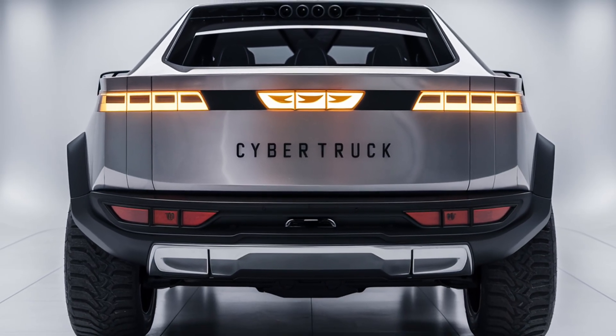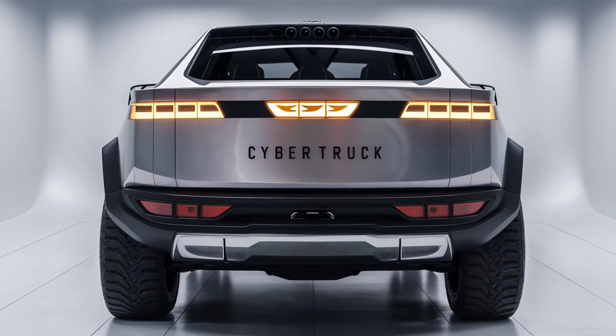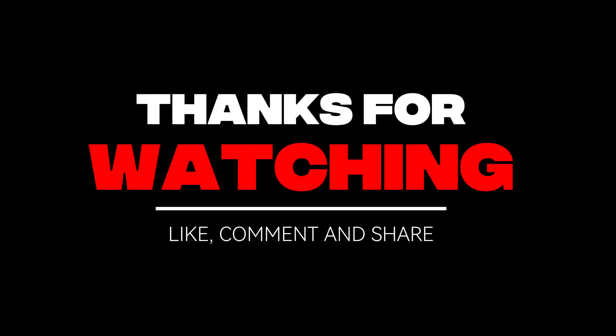The 2026 Tesla Cybertruck isn't just a truck — it's a statement about the future of transportation. It challenges tradition with its daring design, mind-blowing performance, and forward-thinking innovation, built for those who want power without compromise, utility without pollution, and design without convention. Thanks for watching Auto Show. If you enjoyed this detailed look at the 2026 Tesla Cybertruck, don't forget to like, subscribe, and hit the bell icon for more automotive news, reviews, and future car reveals.